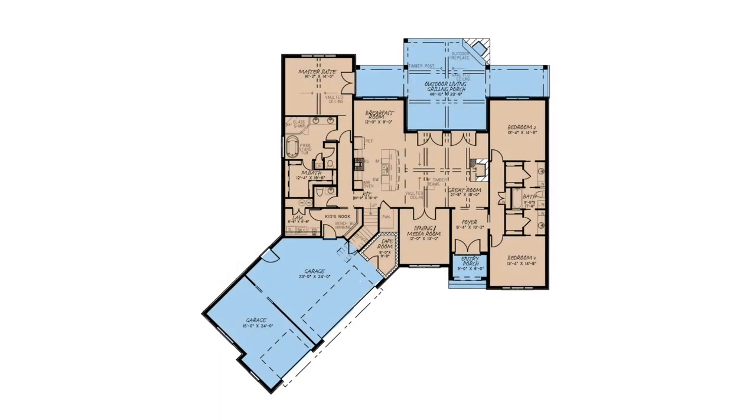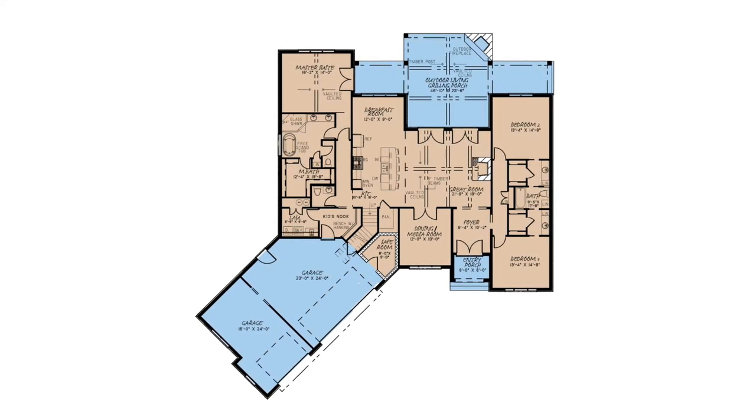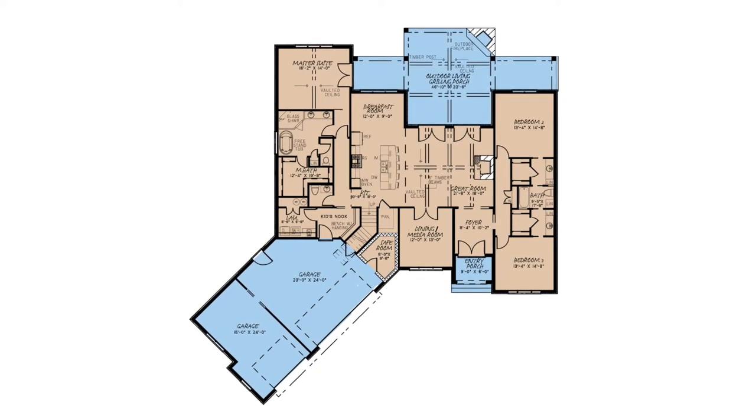This European house plan features an open floor plan that combines the breakfast room, kitchen, and great room. You will absolutely love the space here.